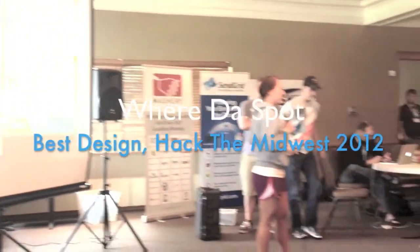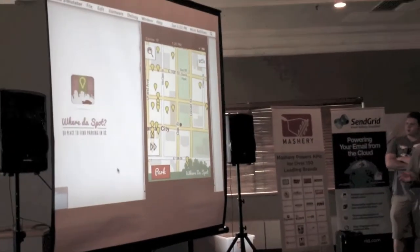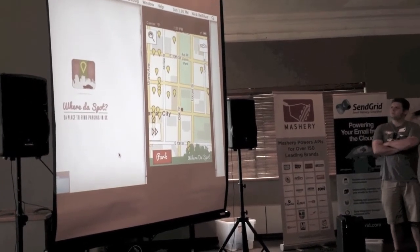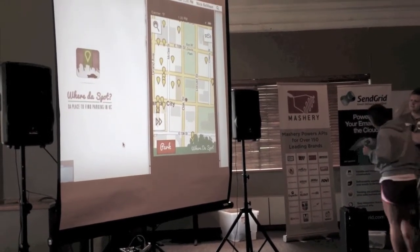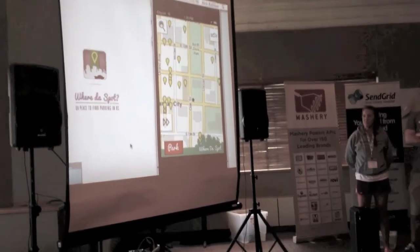I'm Erin Neese, and we have Luke Babb, Neverell Han, and Kevin Long. We decided to take on the nuisance of finding a parking spot by using the KCMO parking API, DWALA, and MapQuest. After 24 hours, we came up with the app Where to Spot. In Where to Spot, we basically use the MapQuest API to place all the locations.